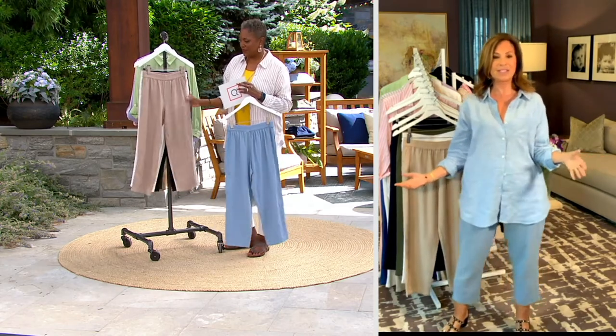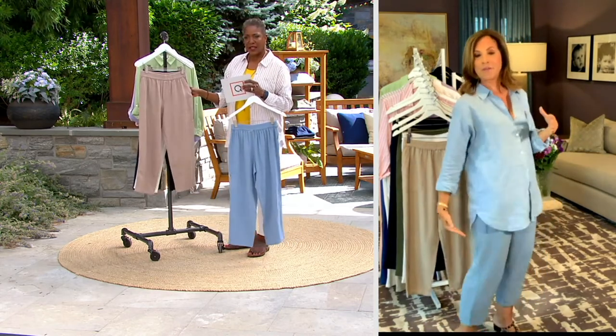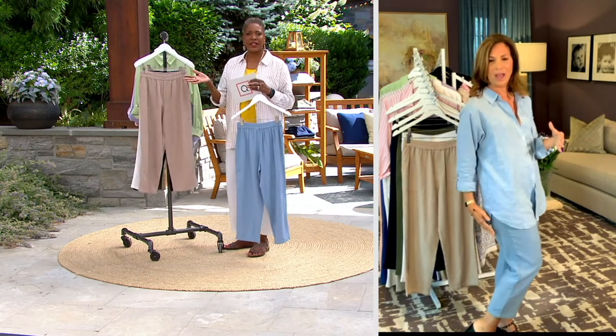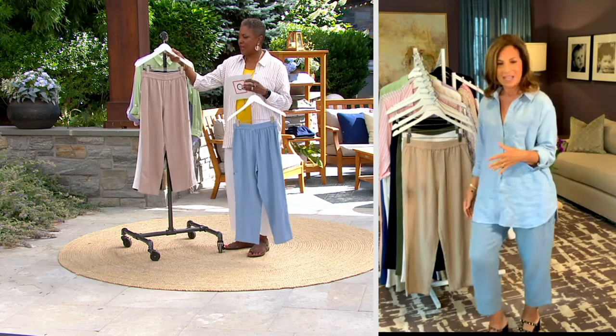I feel so effortlessly chic. They're not an exact match, which I like about it — it's very tonal. Just like our denim, we don't have to match it exactly.